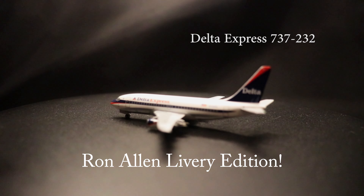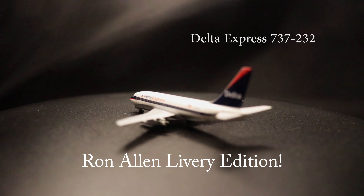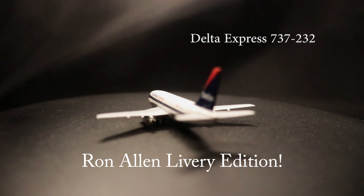Hello everyone, this is the 1-400 scale diecast AeroClassics Delta Express Boeing 737-232. This model is produced by AeroClassics in 2023, with the aircraft sporting Delta's 1990s Aero Ron Allen livery.